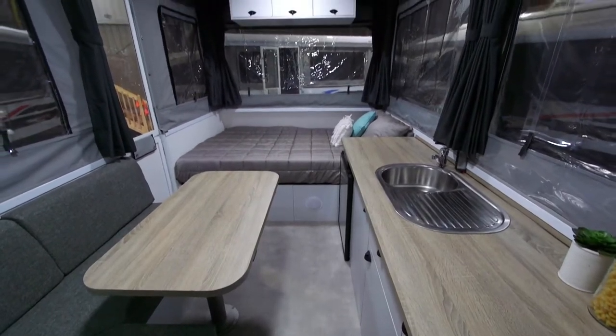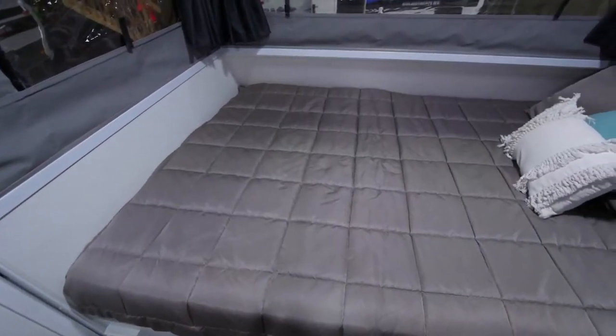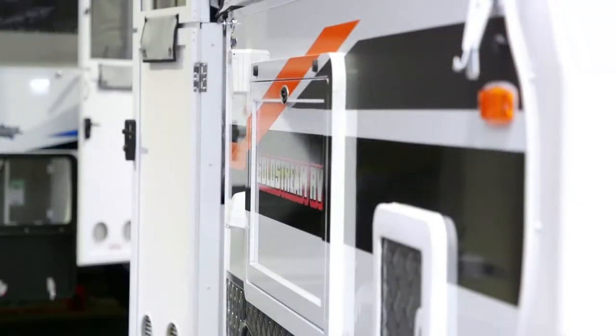The Crown has been designed for two people in the ST model, so it has a queen-size bed on the inside, plenty of kitchen space, as well as the convenience of a shower and toilet. This van has plenty of storage underneath the bed, an overhead cupboard above the bed, as well as a tunnel booth.